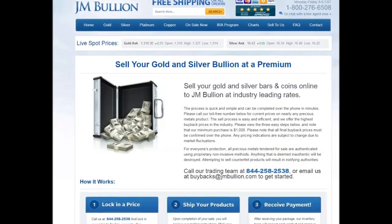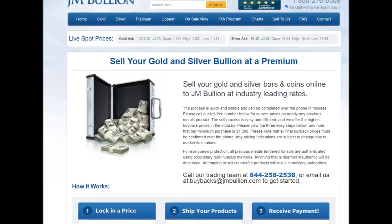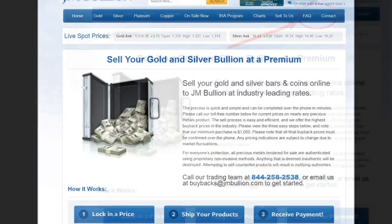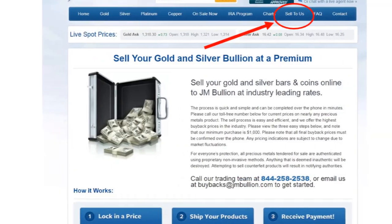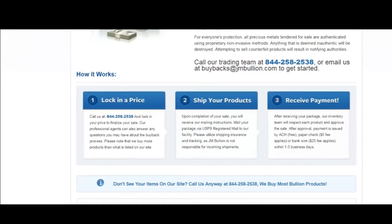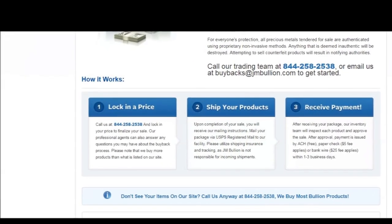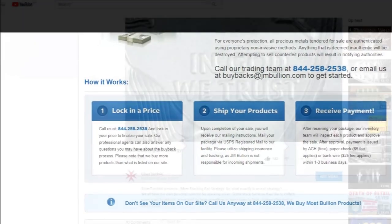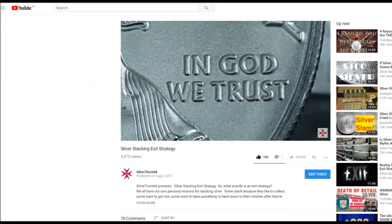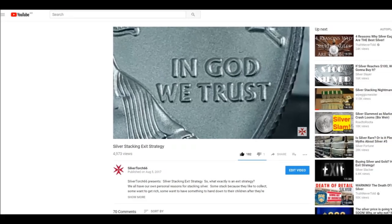For those who want to better understand how to sell your bullion back to JM, on their website select the 'Sell to Us' tab located in the blue bar at the top of the page, and you can read exactly how easy it is for you to liquidate your stack when it comes time to execute your exit strategy. By the way, if you would like to learn more about silver stacking exit strategies, I will have a link to my video on the subject below.